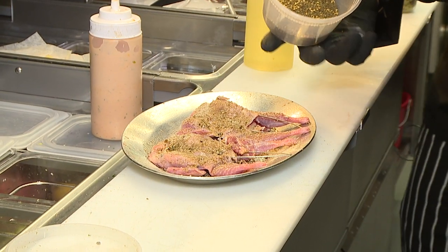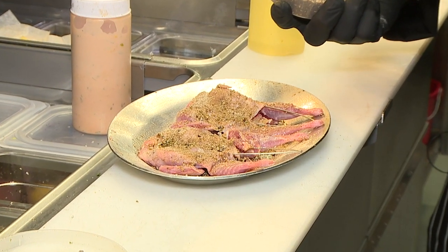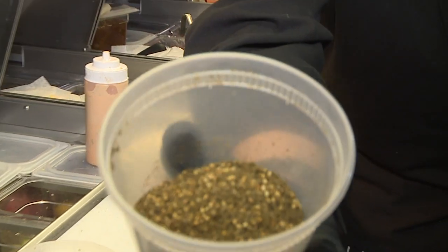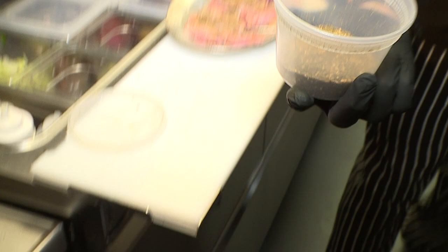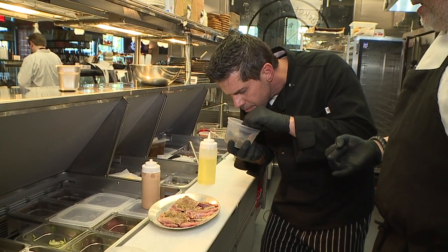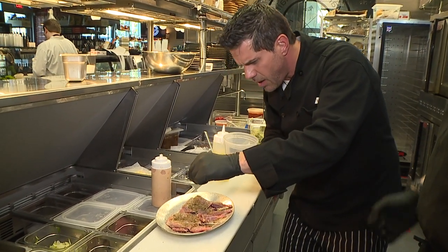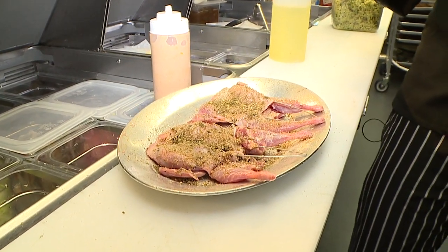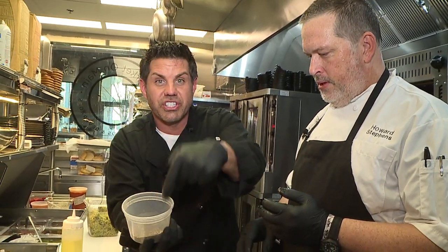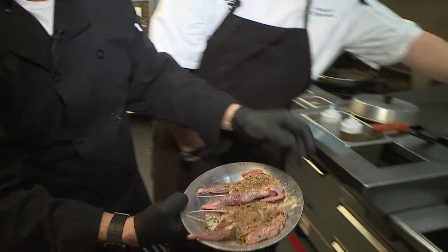This is the za'atar — a Middle Eastern spice mix. Take a smell of this real quick. It has coriander, it has cumin, it has thyme, oregano, marjoram, and it also has sumac, which is a great Middle Eastern citrusy, peppery kind of herb. Pretty much, guys, go to your spice rack in your kitchen and just smell the whole thing at once — that's what you got. It's very flavorful, very aromatic.